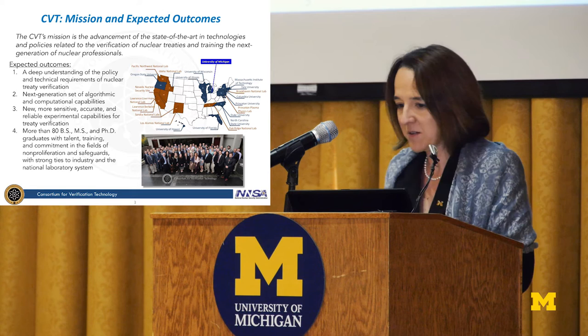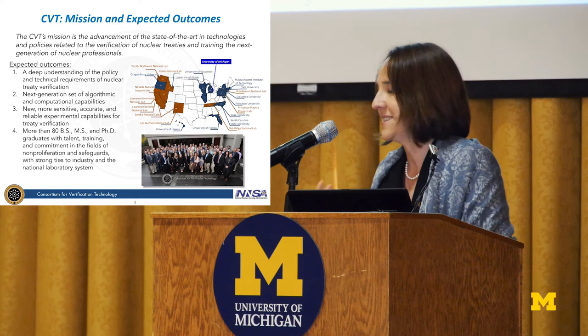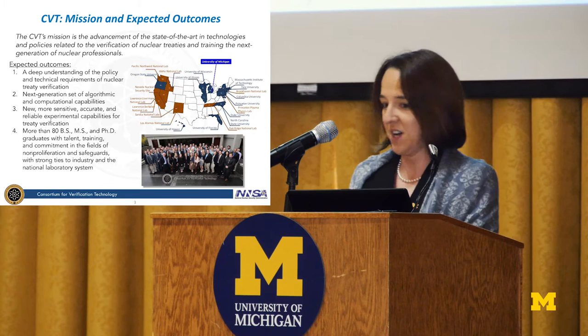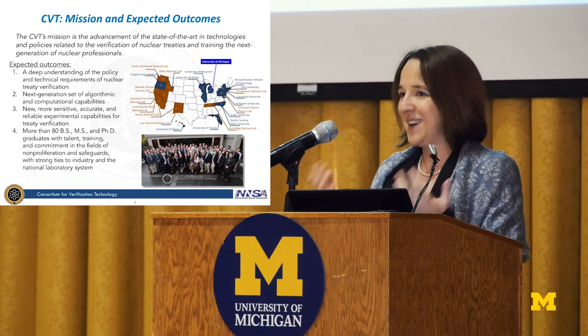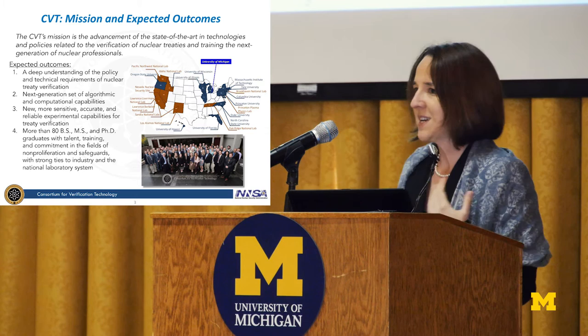It's a five-year program, and you see the universities on the map here. We have partners: MIT, Columbia University, Yale University, Princeton University, Duke, NC State, Oregon State, Illinois, Wisconsin, Hawaii, and University of Florida. Each of these universities is represented here at the workshop. Our universities are working closely with the national labs, and our national lab points of contact are here to make that connection and transition of students and technologies to the national labs.